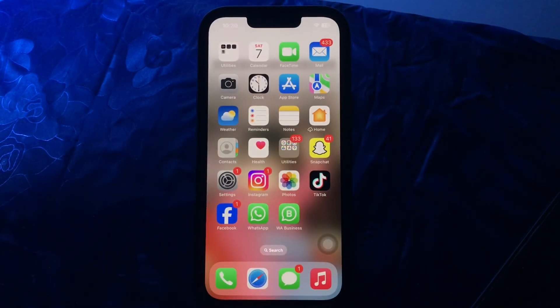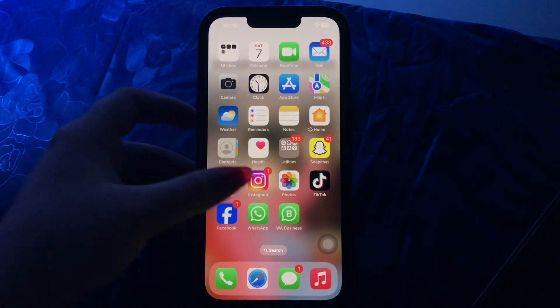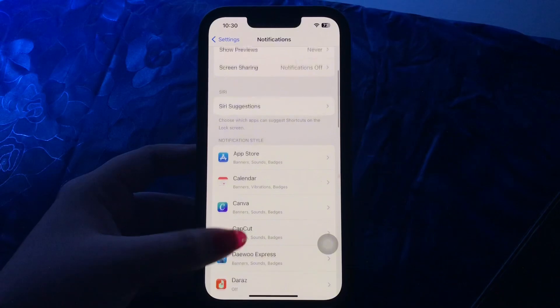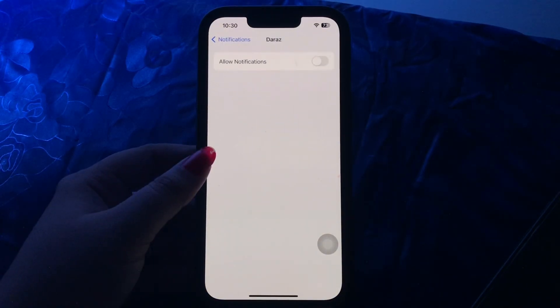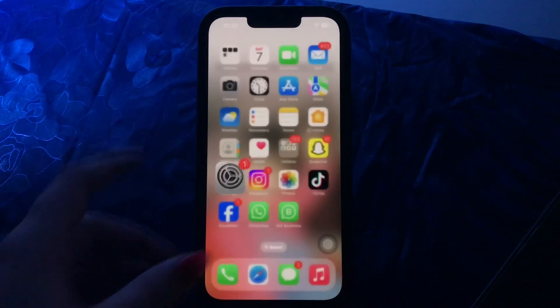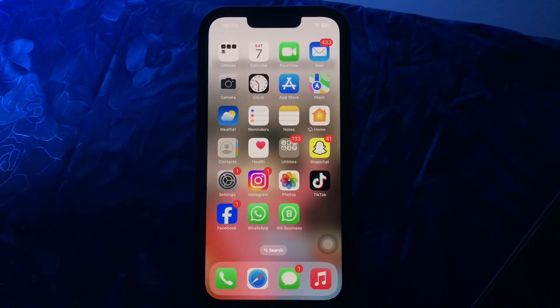Next, ensure app notifications are enabled on your iPhone. If you are not getting notifications for a specific app, it's probably because you have not allowed the app to send you notifications. To check, go to Settings, scroll down, go to Notifications, scroll down and tap on the app, then tap on the Allow Notifications toggle button to enable it.